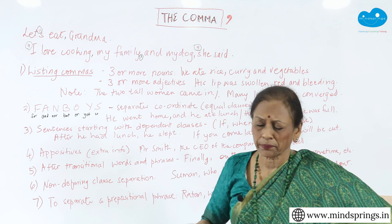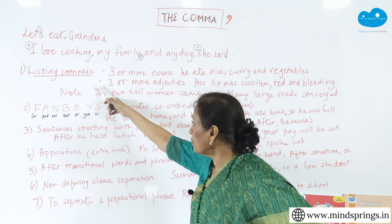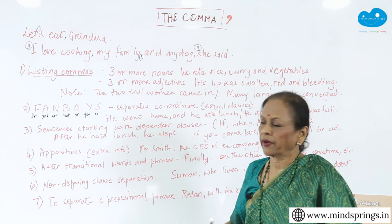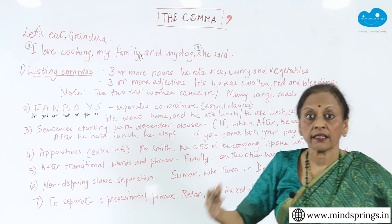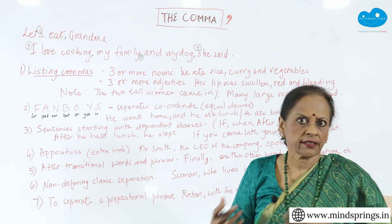So the listing commas are when you make lists. When you have three or more nouns together, you want to separate them from one another. You say 'we ate rice, curry and vegetables.' You can say rice, curry, comma, and vegetables — or you can decide not to put it there, that's fine. You will notice that even when you speak, you pause. You don't go like an express train. You say 'we ate rice, curry...' you are pausing. That pause when we write is expressed as a comma.